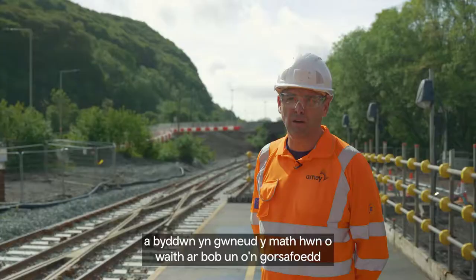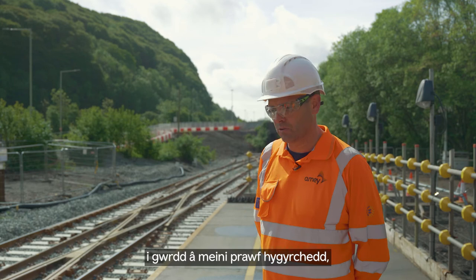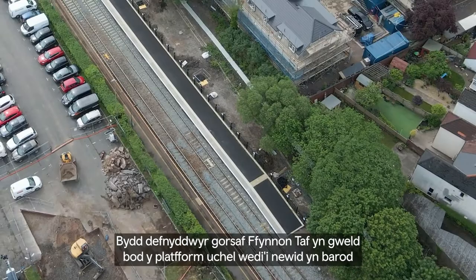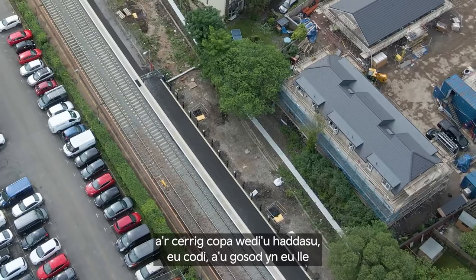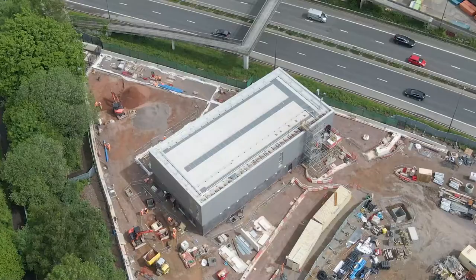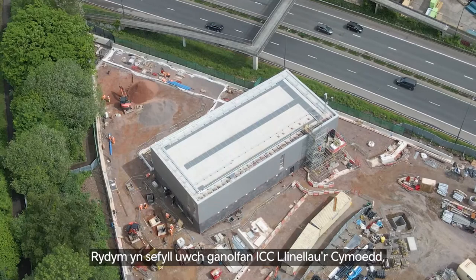At Taffswell station, the up platform has been prepared for level boarding — an obligation across the whole CVL network. This will be undertaken at all stations to achieve accessibility criteria and to align with the height and width of the new Metro train being delivered. Visitors to Taffswell station will see the up platform has already been changed, with coping stones modified, raised, and set into a position that achieves the level boarding obligations.